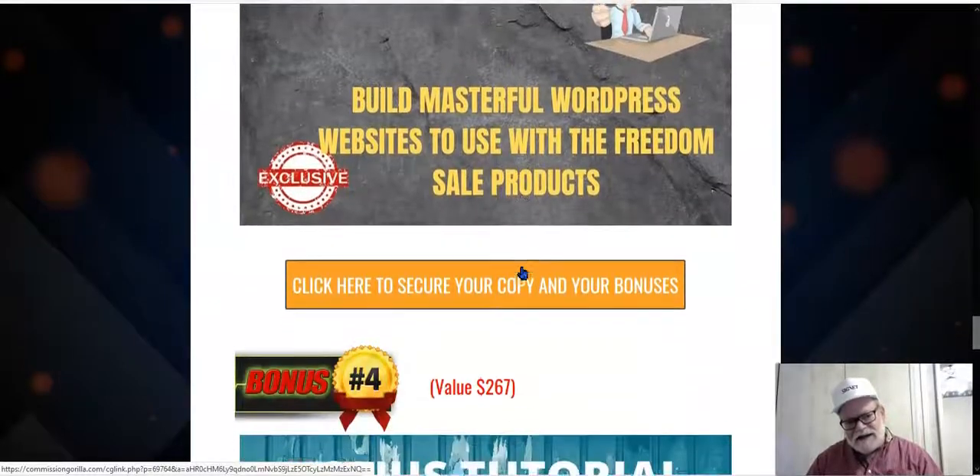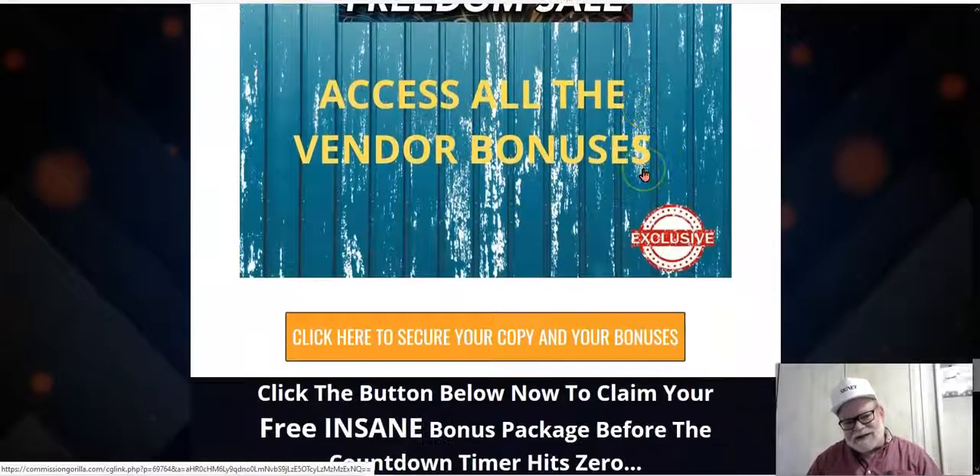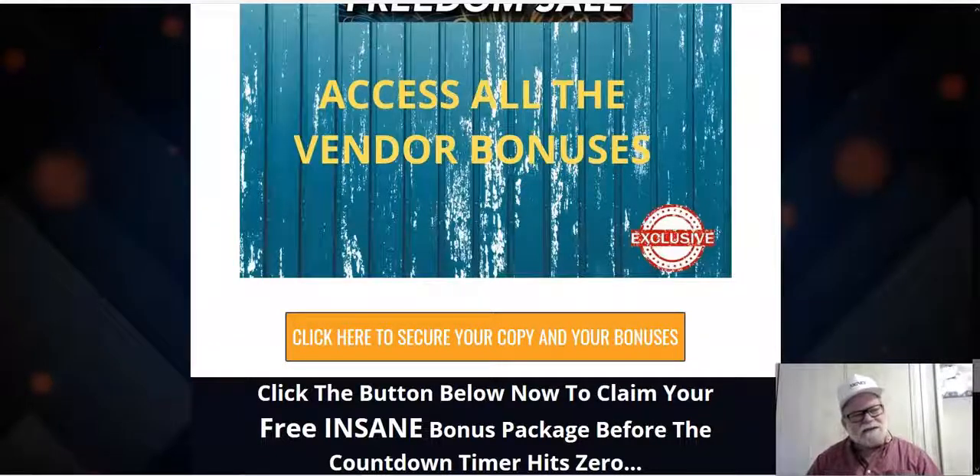Finally, you're going to get all the bonuses that the vendor is offering — quite a few of them as well — and you'll be entitled to those too. Having said all that, if you'd like to secure your own copy of the Freedom Sale, click on any of the orange buttons on this page, or click the link in the description below this video. You'll be taken immediately to the sales page where you can access your own copy and begin making money almost immediately. You'll also be able to take advantage of my exclusive bonuses, available only to those who buy through my link. Click your link, get your copy, and get busy. Until next time, take care and be safe.